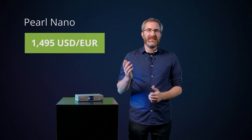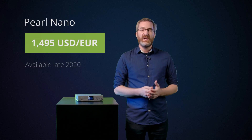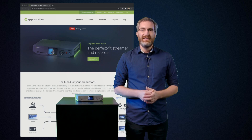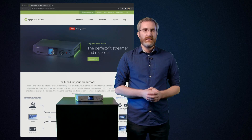So there it is — your first look at the new Pearl Nano. I'm sure there are a couple of questions on your mind: what will it cost and when can I get one? Here's the pricing in US dollars and in Euros. We're expecting to start taking orders for Nano soon, with shipping by the end of the year. Check out the Pearl Nano product page at epiphan.com for more details, and keep an eye on our website for the latest news on Pearl Nano.